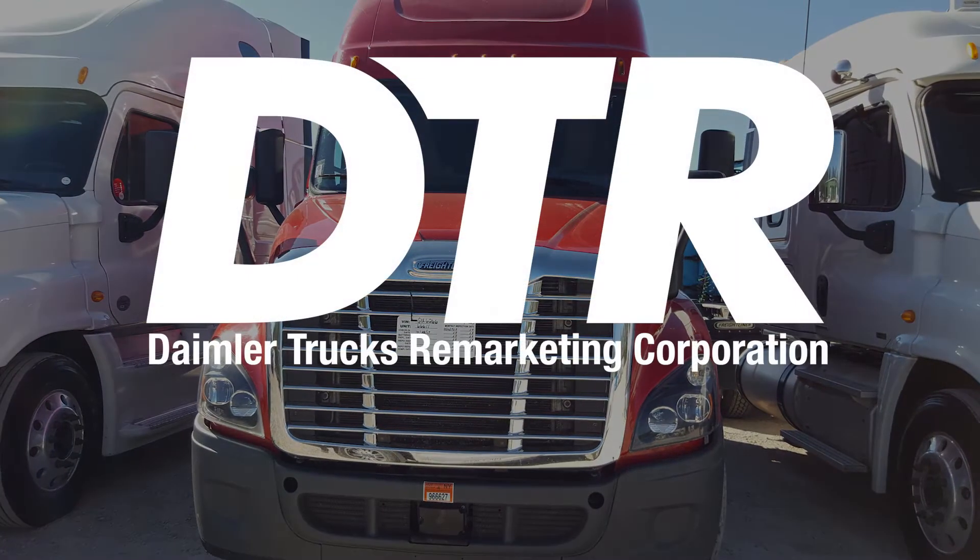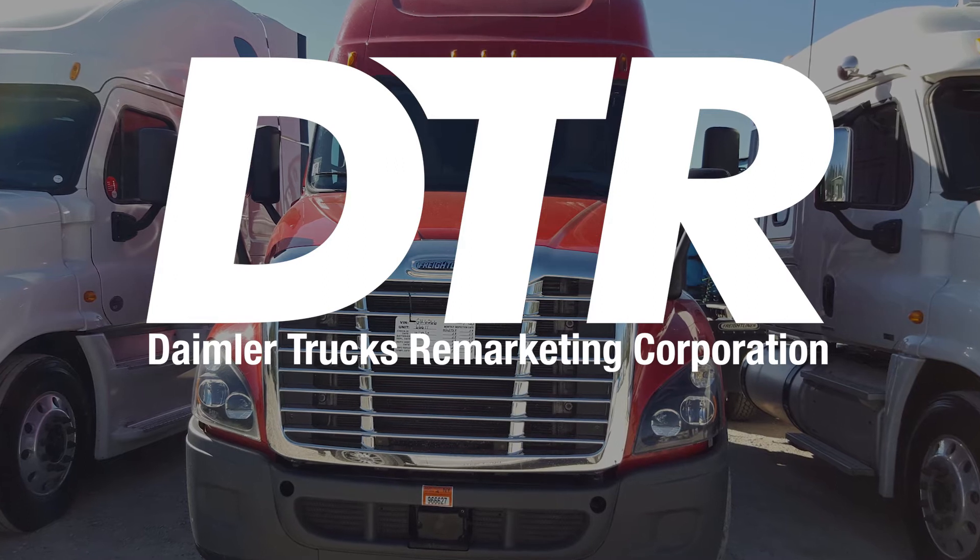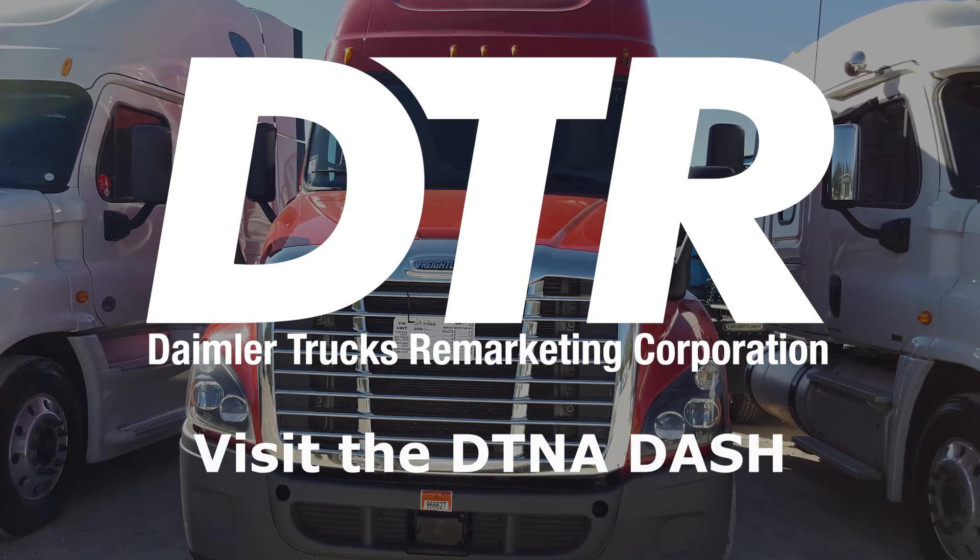For details on services available on DTR-sourced units, visit DTNA-DASH.